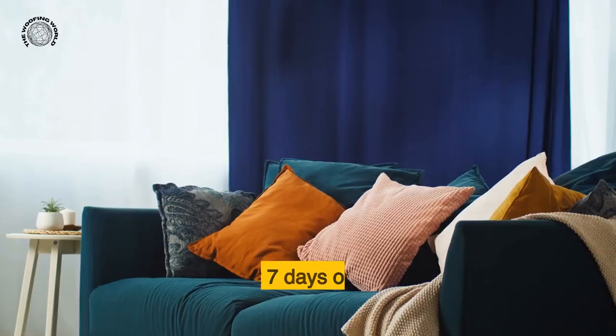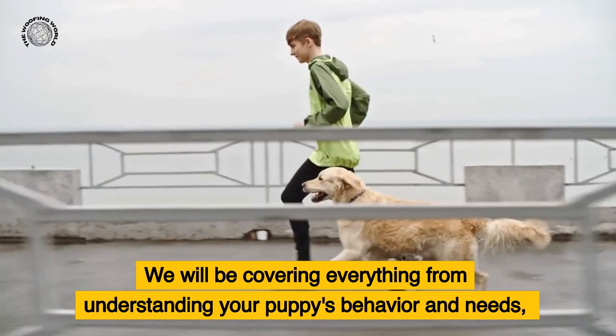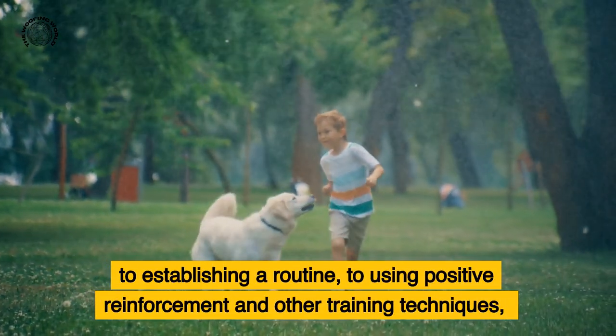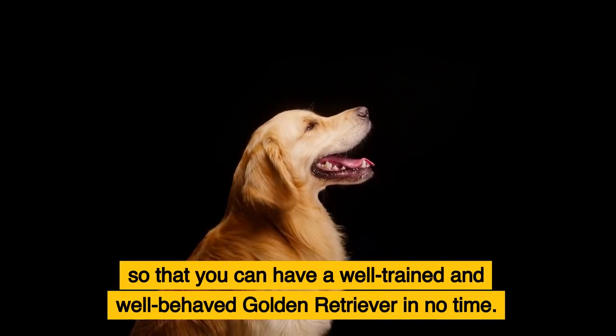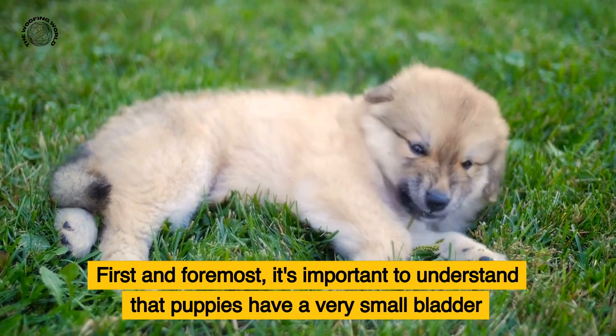We will be covering everything from understanding your puppy's behavior and needs, to establishing a routine, to using positive reinforcement and other training techniques, so that you can have a well-trained and well-behaved golden retriever in no time. First and foremost, it's important to understand that puppies have a very small bladder.